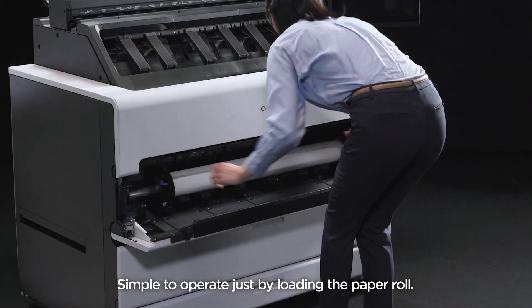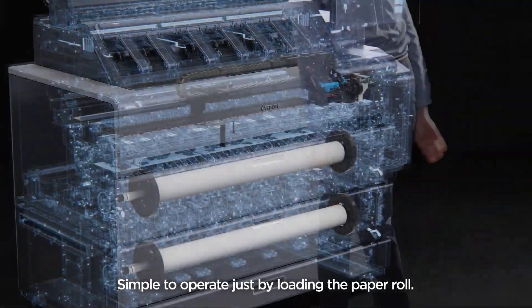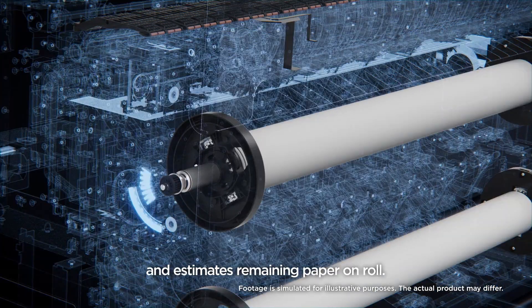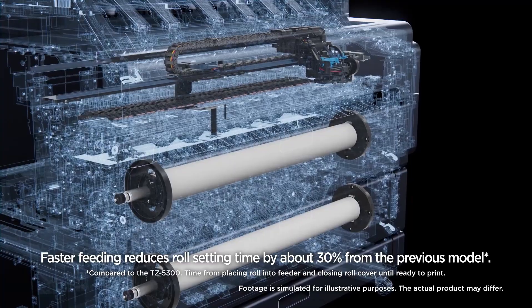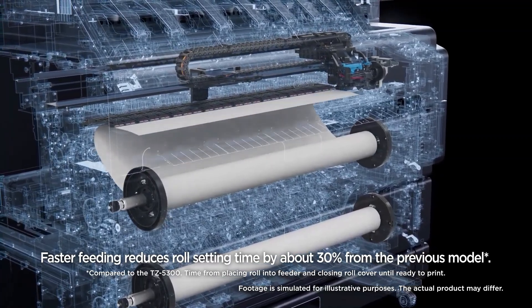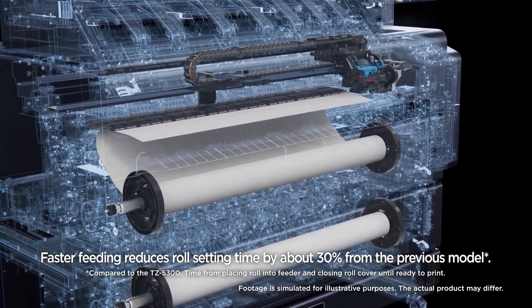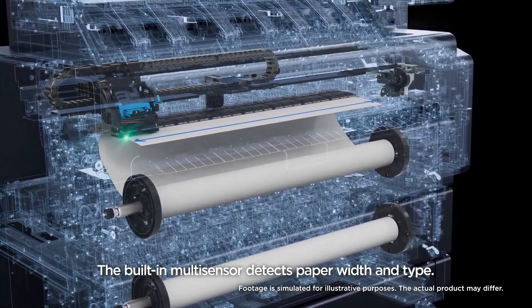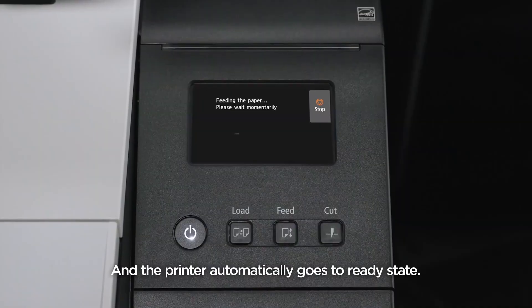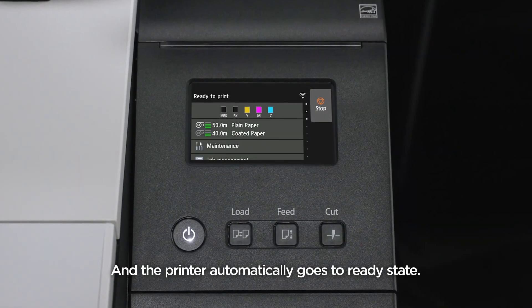Simple to operate just by loading the paper roll. The printer automatically feeds the paper and estimates remaining paper on roll. Faster feeding reduces roll setting time by about 30% from the previous model. The built-in multi-sensor detects paper width and type, and the printer automatically goes to ready state.